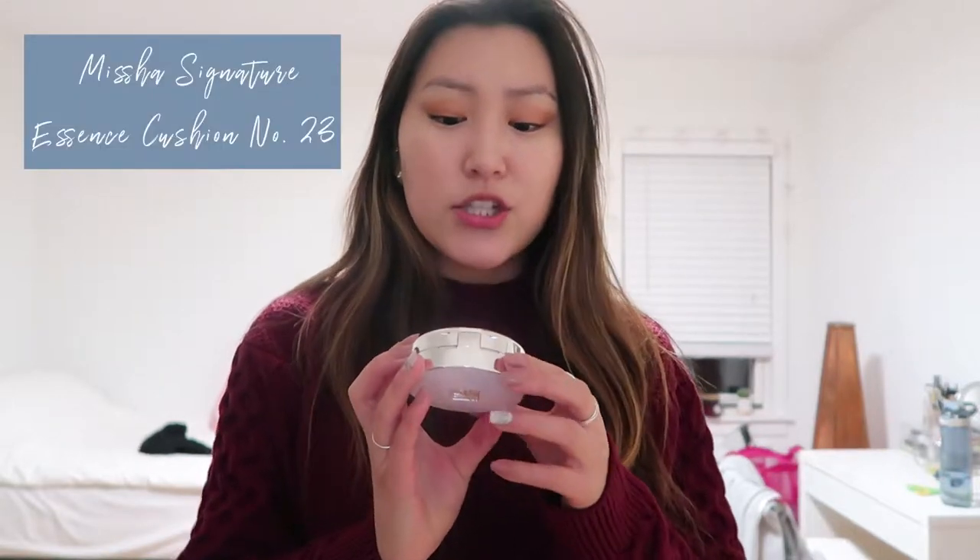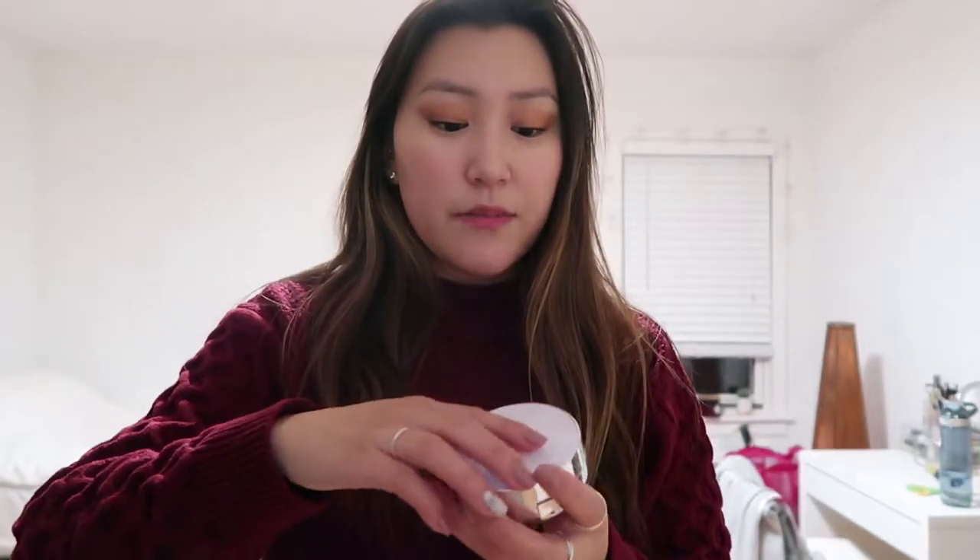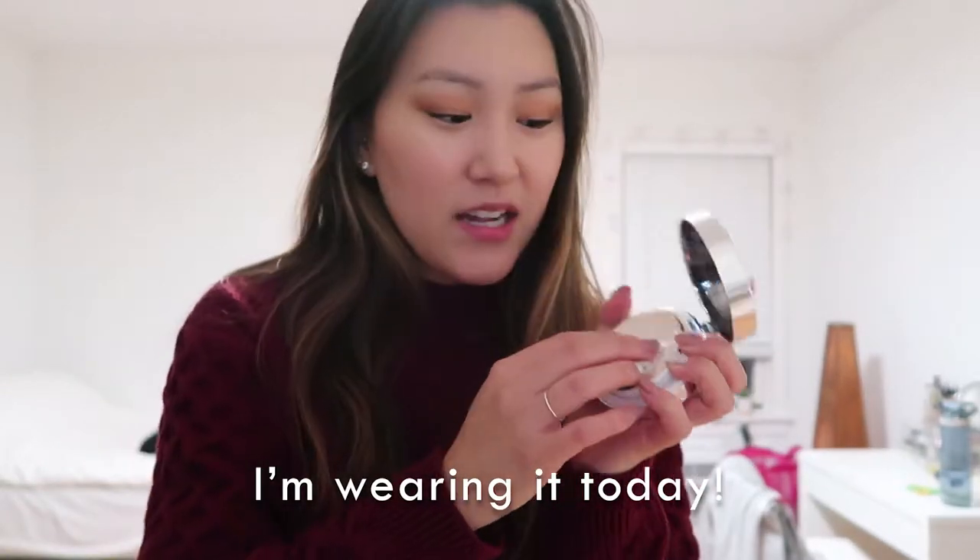Alrighty, I got some things from Soko Glam. The main thing I wanted was the Missha Signature Essence Cushion in number 23. I've already been using it as you can tell from the pad. I really like this cushion — I'm usually hesitant because they dry out fast, but this one is quite moisturizing and leaves a dewy but natural-looking finish without feeling sticky.